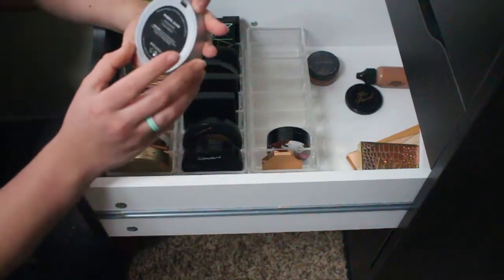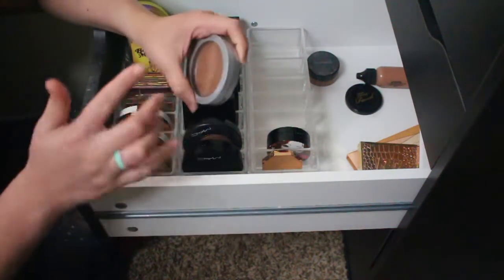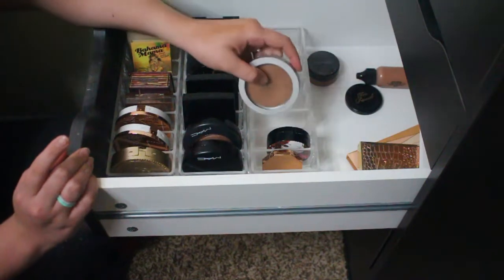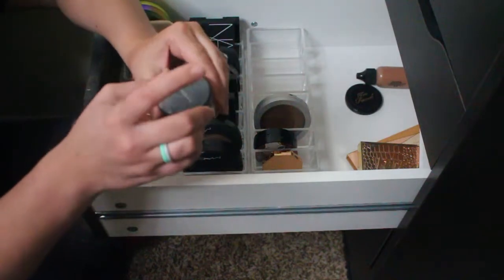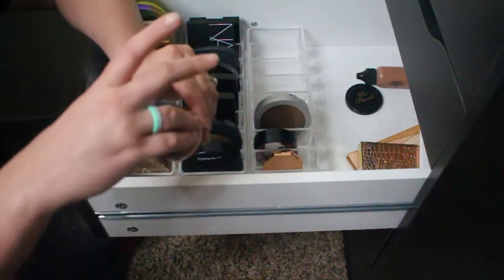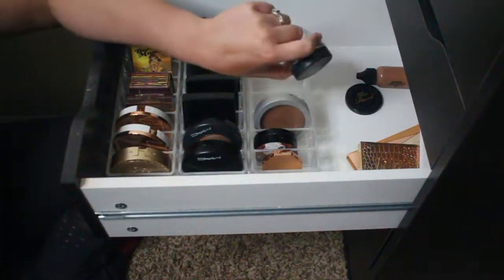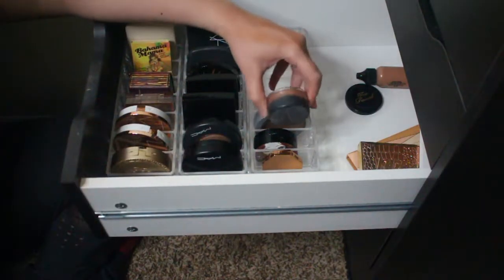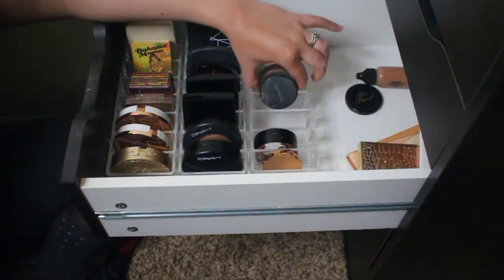Next is the Pure Cosmetics bronzer in the shade Mineral Glow — it's on the shimmery side, but it's the least shimmery of all the shimmery ones I've kept, so I'm keeping this one. Then there's the bareMinerals bronzer in the shade Warmth. I've had it for a really long time and haven't used it in a while, but bareMinerals used to be my jam and this bronzer is actually stunning. I want to keep it and get back into using it.